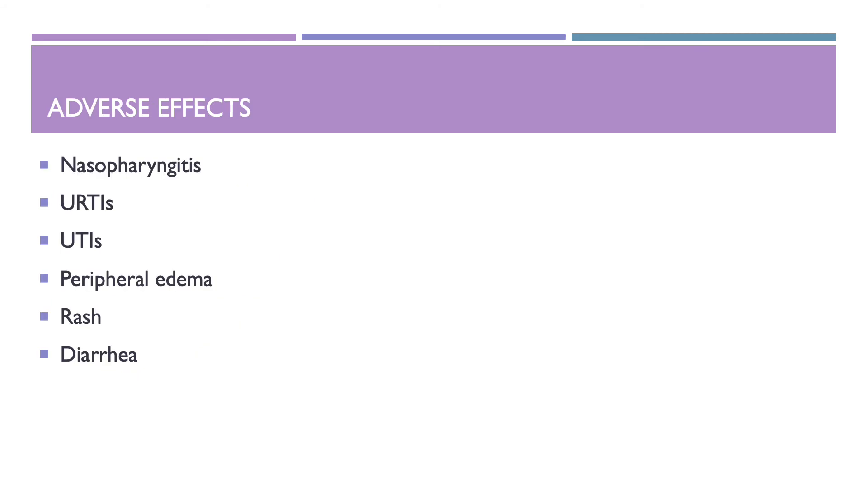Adverse effects of Trajenta include nasopharyngitis, upper respiratory tract infection, urinary tract infections, peripheral edema, rash, and diarrhea.